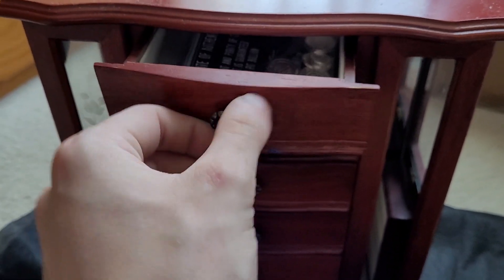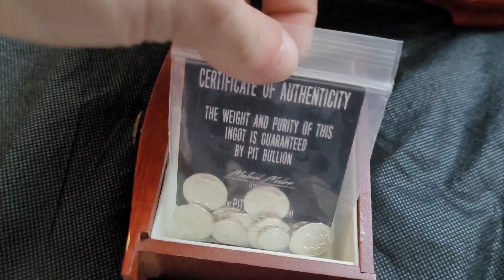I've been wanting to show you guys my full silver collection, and I know this is an interesting storage method here, but I do have some silver in each of the drawers, so I thought it could be cool to go through that. And then I do have a little display piece as well.